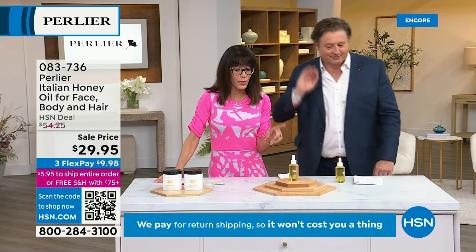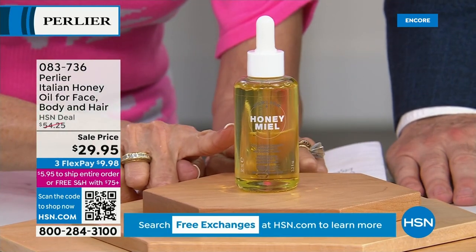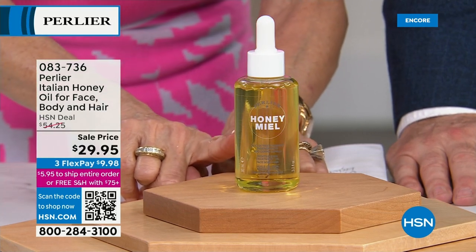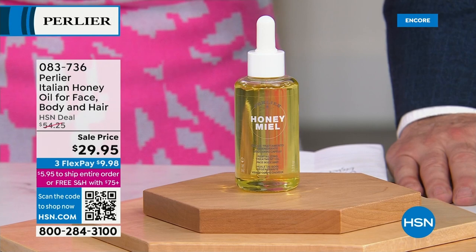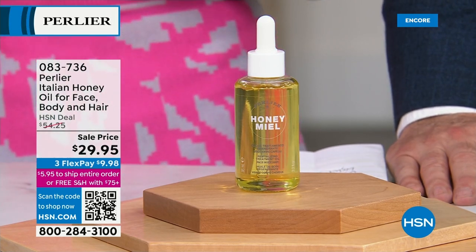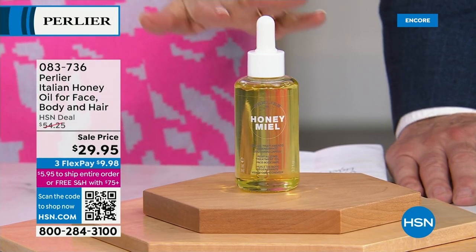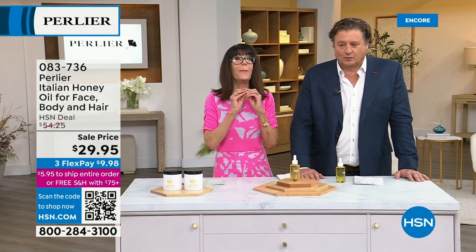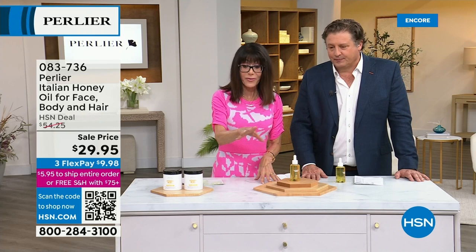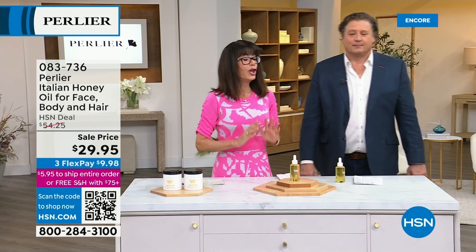Let's talk about another one. Have you ever seen an oil of this size? It's called a honey oil — but it is an oil you can put everywhere: on your face, your hair, your body. Every time we have this here it is a complete sellout. Today from $54, it's $29.95.